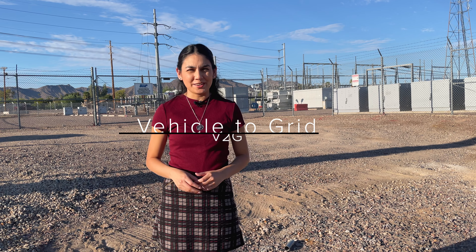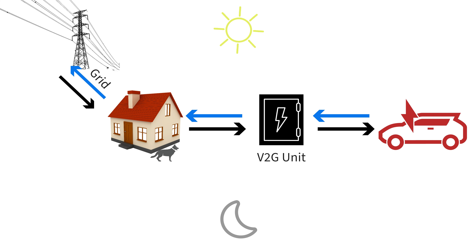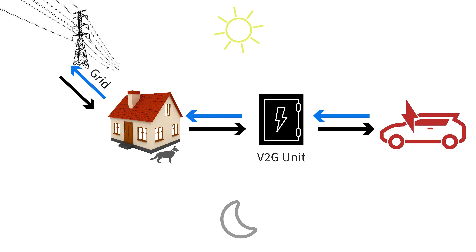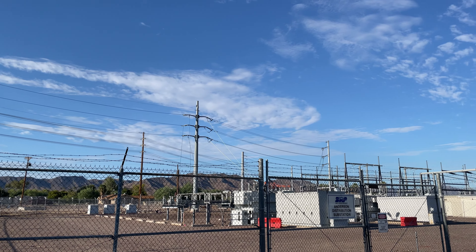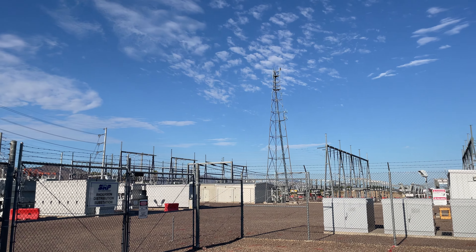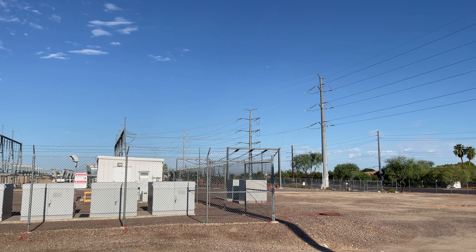Lastly, we have vehicle-to-grid. V2G is still in its infancy and aside from a few Nissan cars, it's not yet supported by any other manufacturers, though the concepts are simple and will likely be available one day. V2G empowers your electric vehicle to become an active contributor to the electrical grid. Just as your EV's battery stores energy to power your drives, it can also release energy back into the grid when needed. When the demand for electricity is high and the grid is under strain, your EV can back-feed the energy it has stored, helping alleviate the load during peak usage periods and preventing blackouts.